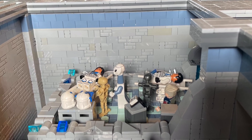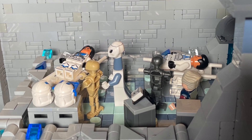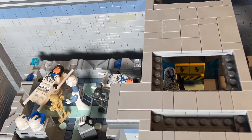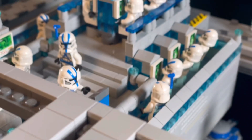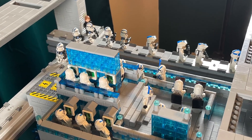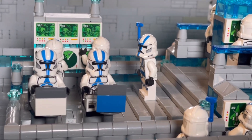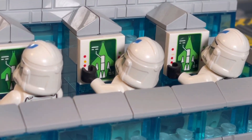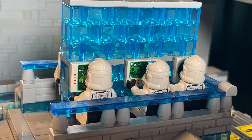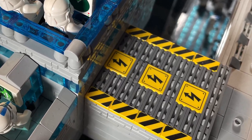On the left side of the base, we got the medical facility with Kix and Omega together with the med droids, healing up some wounded clone troopers. On the other side, we got the command center where a bunch of clone troopers are looking at radars and control panels, managing the base. There's also a clone officer from the new specialist battle pack and 501st clone troopers overwatching the base, looking at all the ships on the roof and other stuff in the area near the base. There's also a lighting spot for the battery of the LED lights hidden in the back.